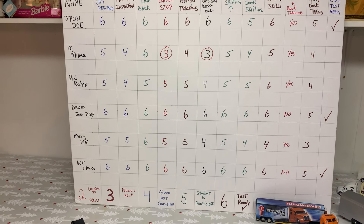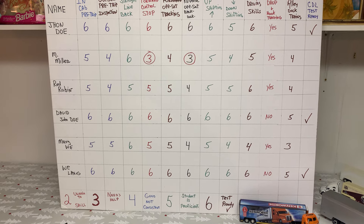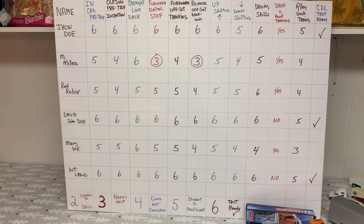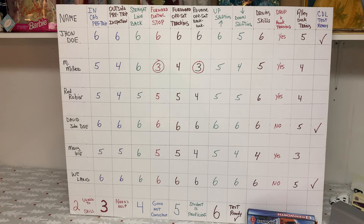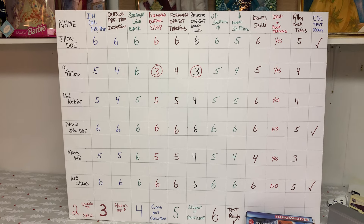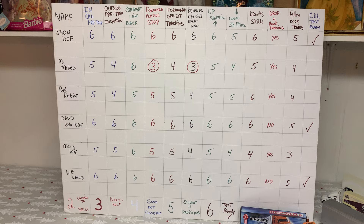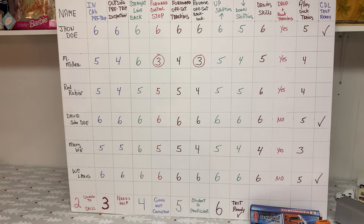If you have a two, you're not able to do the skill. If you have a three, a range leader or director can see that particular student needs help. If you have a four, you're kind of getting it but you're not consistent. If you have a five, you're proficient — it doesn't mean you're going to pass your CDL test, but you're proficient in that skill. If you have a six, you're outstanding, really good, and you're test ready.